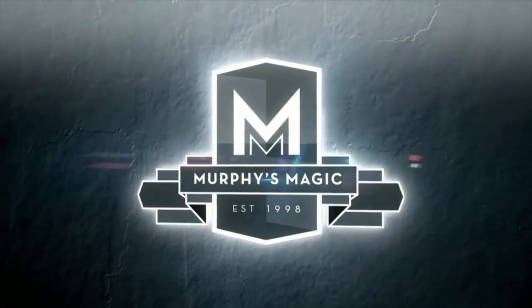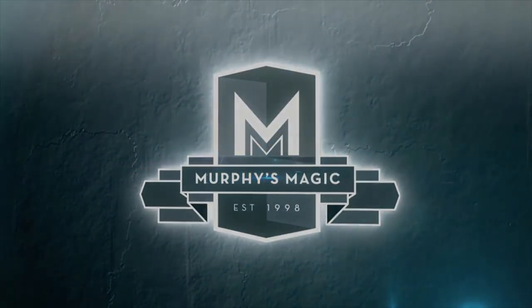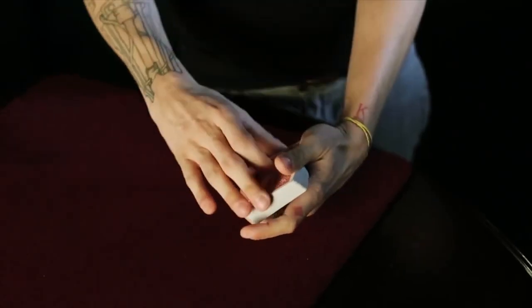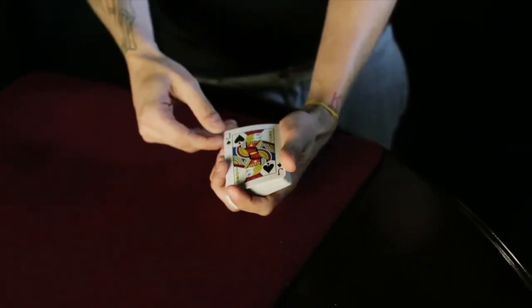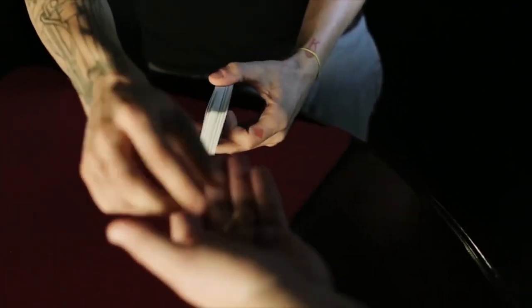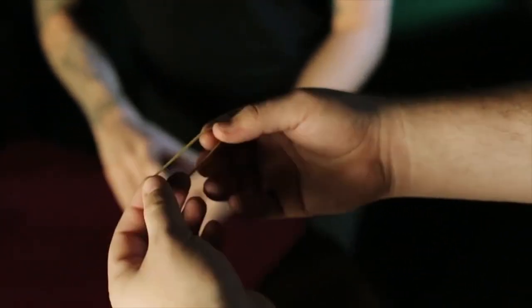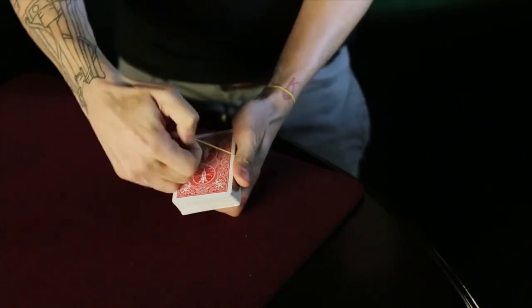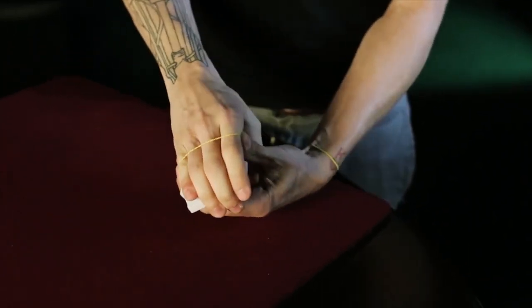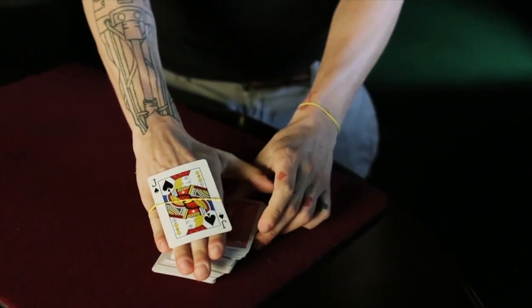What's up guys, Dan Hawes here and this is Houdini's Last Transposition. Houdini was an escape artist, so here's what we're gonna do: we're gonna use the Jack of Spades to represent Houdini. We take the Jack of Spades and place it in the center of the deck. I need you to examine a rubber band — perfect. We're gonna take the rubber band and wrap the deck, actually we'll wrap it twice so we know nothing gets in or out.